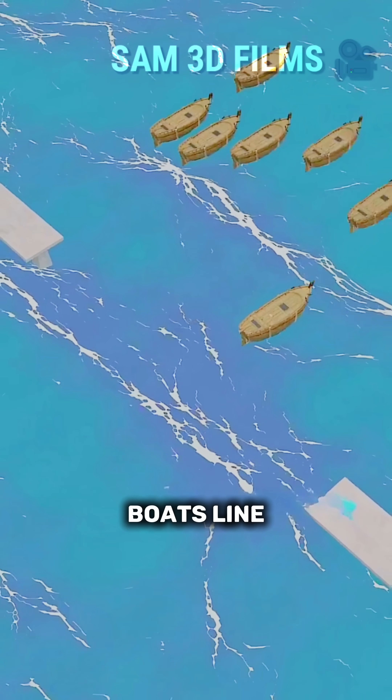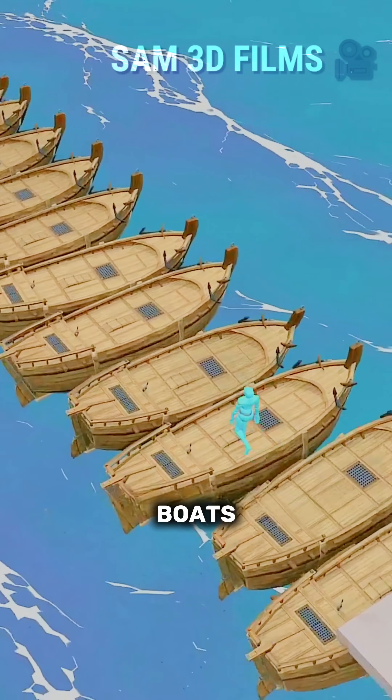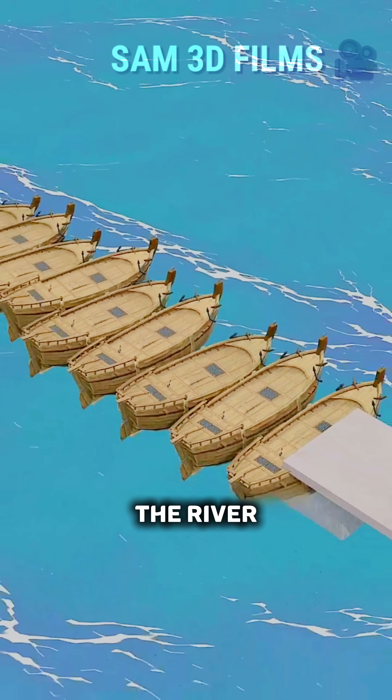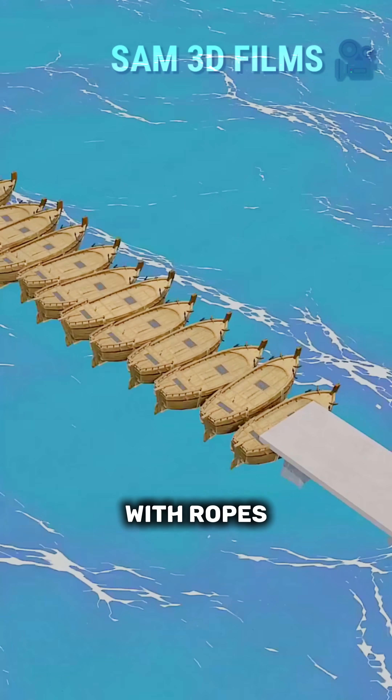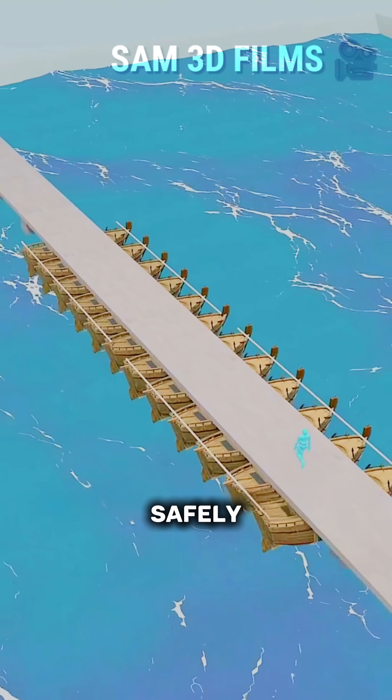You come up with the idea of letting boats line up side by side in the middle of the river and letting pedestrians cross over the boats. But the boats will keep shaking and pedestrians may easily fall into the river. Then you think of tying the boats together with ropes and placing wooden planks on top to stabilize them, so pedestrians can pass safely.